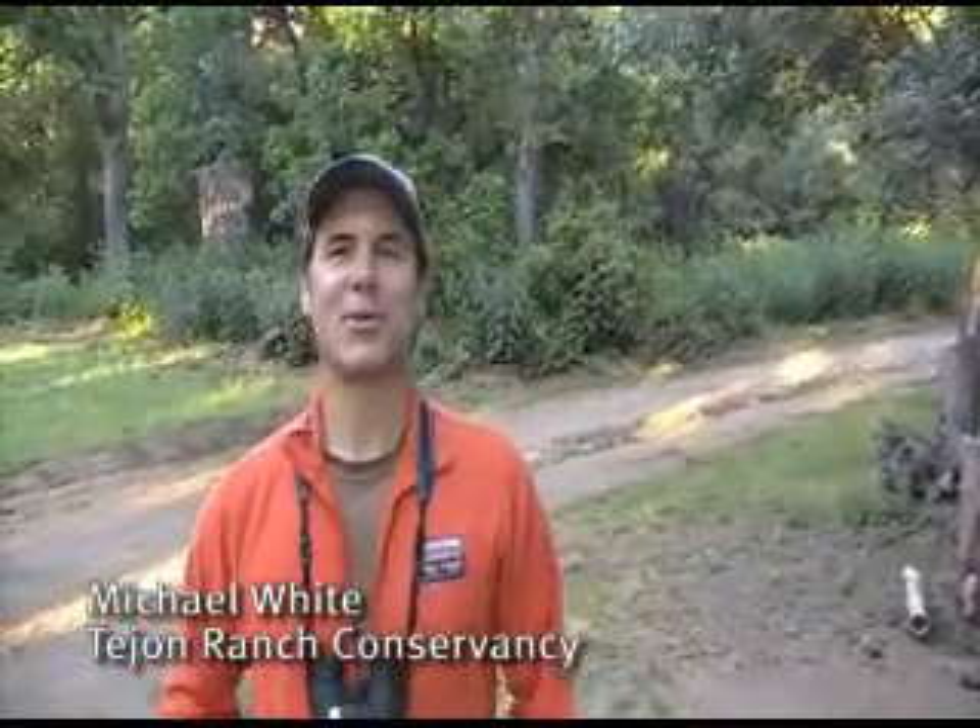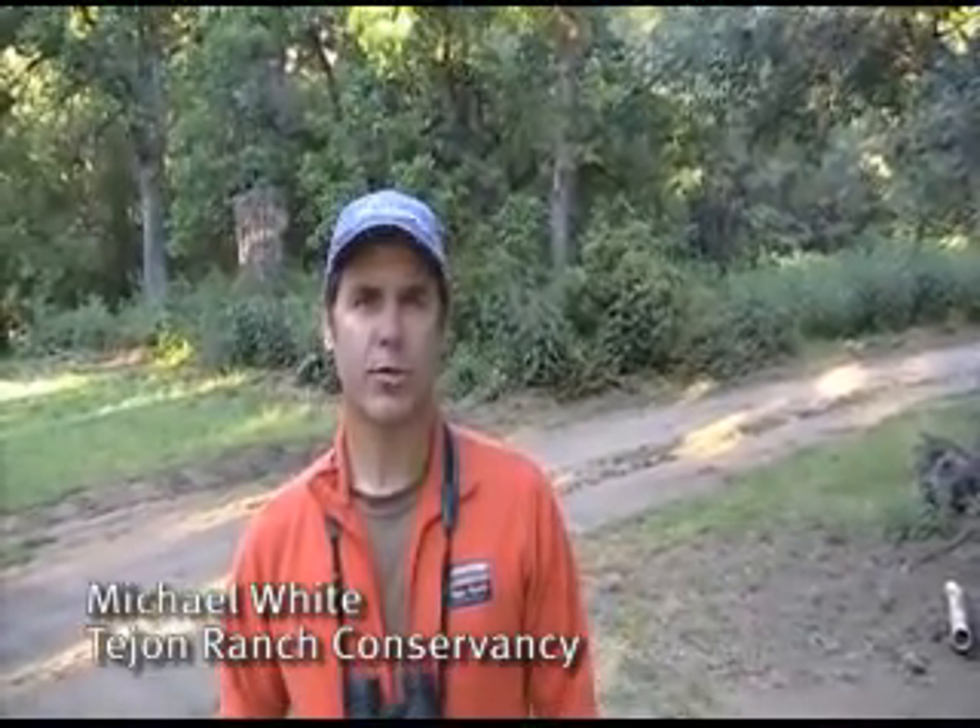We're here in Tejon Ranch doing the Big Purple Martin survey expedition. We've got 18 people from Tejon Ranch Conservancy, Audubon California, and Western Field Ornithologists splitting into five teams to go hunt for purple martins across Tejon Ranch.